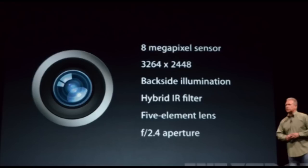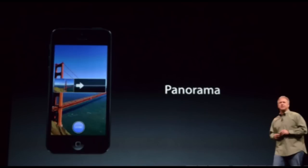As far as the camera goes, it will have an 8-megapixel sensor, 3,264 x 2,448 backside illumination, hybrid IR filter, 5-element lens, and an f/2.4 aperture, which are definitely pretty cool specs. And you will be able to make a panoramic view without having to get a third-party app — you can just use this right here.